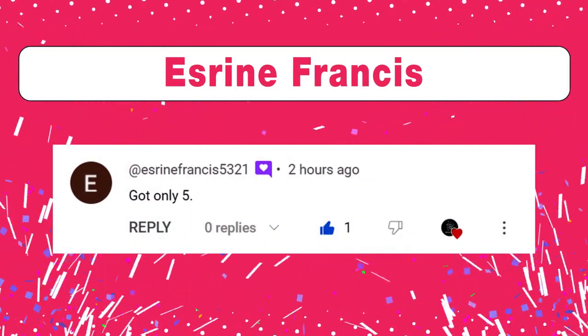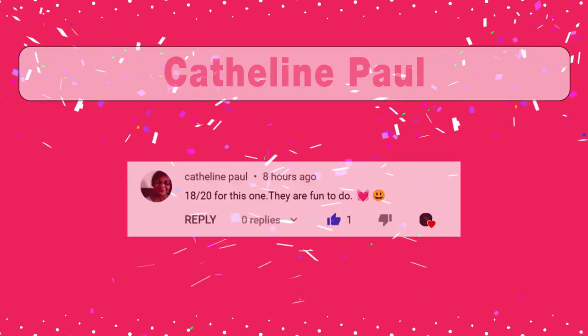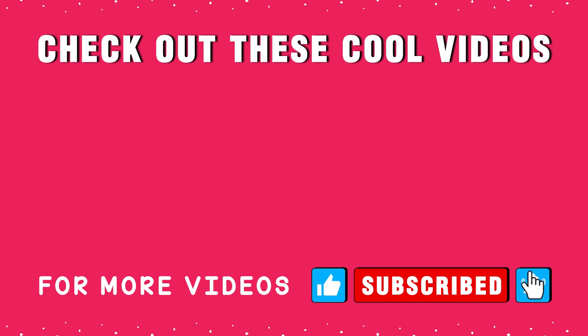Congrats Rini Francis! Good score, Kathleen Paul! Check out these cool videos. If you are seeing value in this video, make sure you give it a thumbs up — it really makes a huge difference. If this is your first time here, start now by subscribing and clicking the bell so you don't miss anything. Thank you so much for watching — I will see you next time!